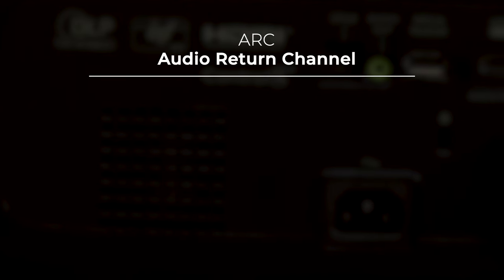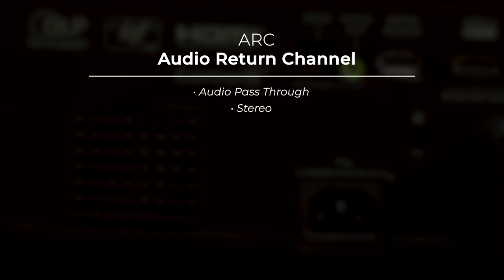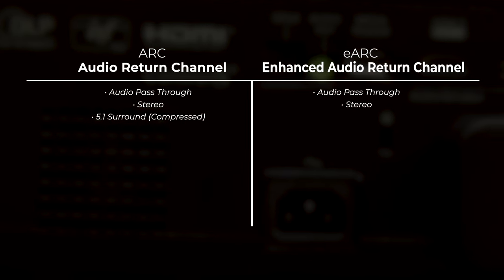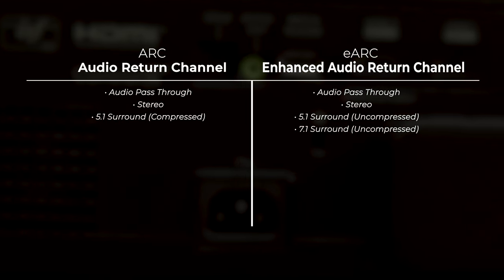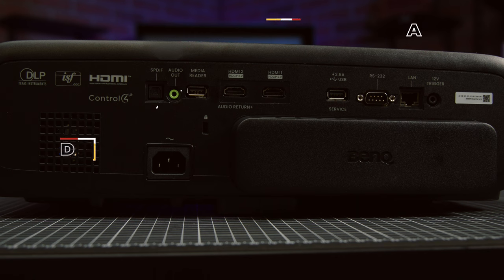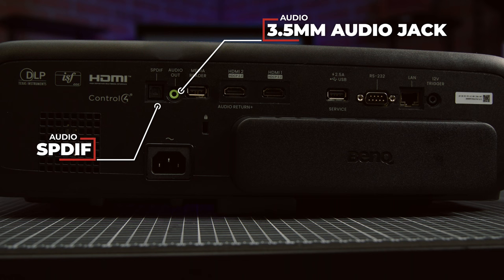ARC, or Audio Return Channel, allows you to pass audio through the projector to an audio receiver or sound bar, but is limited to stereo or compressed 5.1 streams. eARC — the E stands for enhanced — is capable of much higher bitrates, allowing for 7.1 uncompressed surround sound and fancy audio innovations like object-based sound, for example Dolby TrueHD, Dolby Atmos, and DTS-X. If you need other audio outputs, there is the SPDIF port and the trusty 3.5mm audio jack. Honestly, both of these are outshined by the capabilities of HDMI, but if you're outputting to an older audio device without HDMI ports, these have you covered.